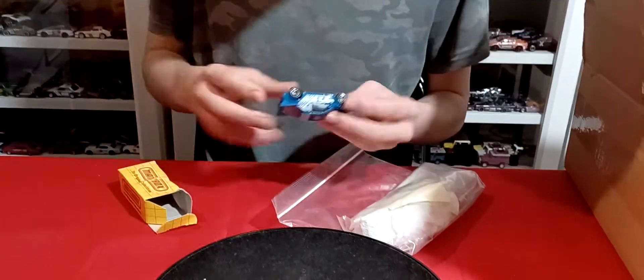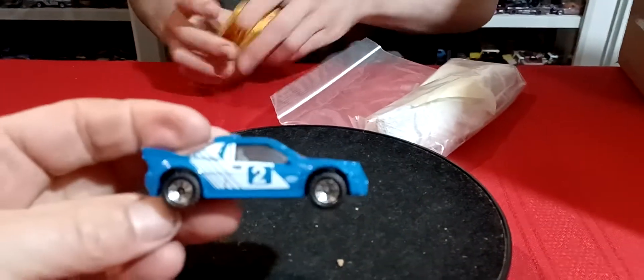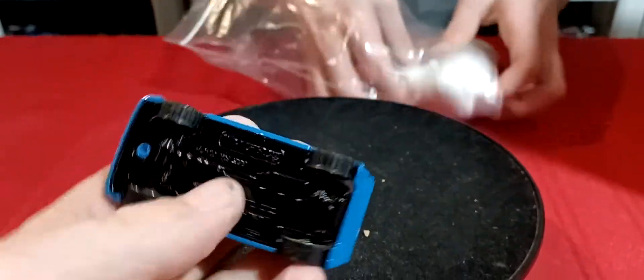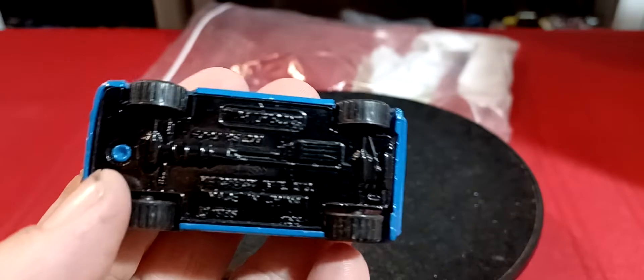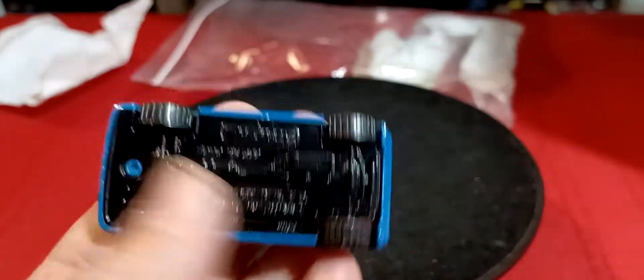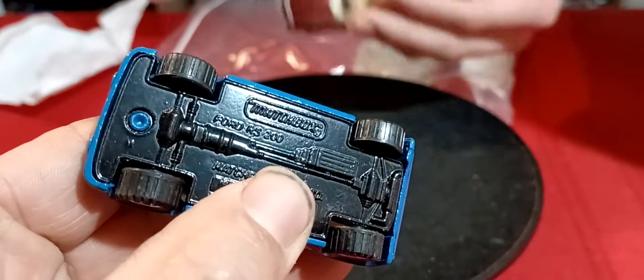This box has seen better days. The RS — Ford Escort, or Ford RS. Here's a little baggy. Matchbox RS 5. RS 200.